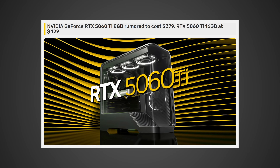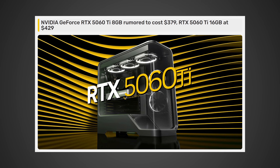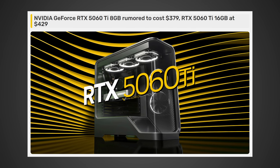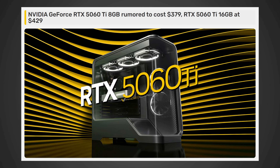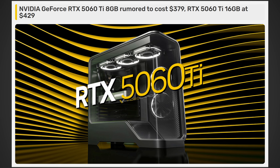GPUs have been extremely expensive, but if you're someone who's been looking forward to more affordable graphics cards and better supply, you might want to watch this video. This first bit of information comes from videocards.com — NVIDIA GeForce RTX 5060 Ti 8GB is rumored to cost $379, and the RTX 5060 Ti 16GB at $429.